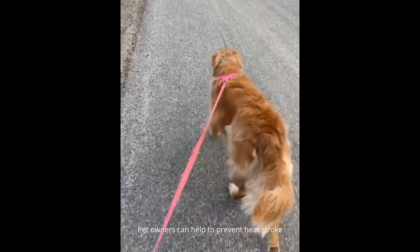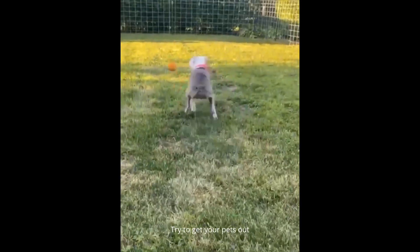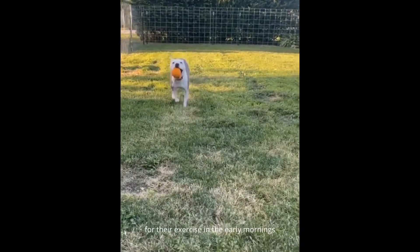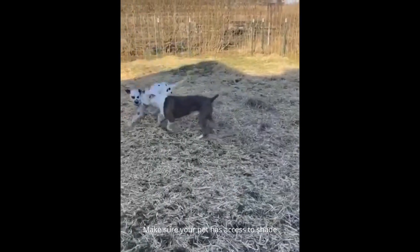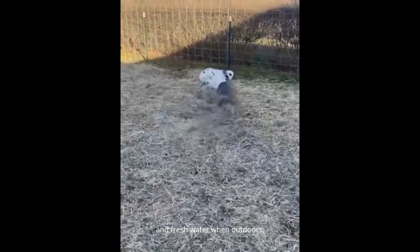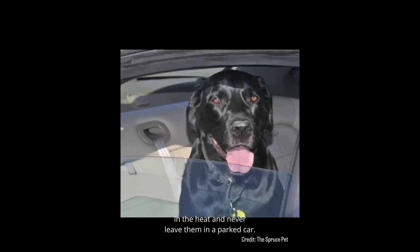Pet owners can help to prevent heatstroke by minimizing time spent outdoors during the warmer months. Try to get your pets out for their exercise in the early mornings or later evenings when the temperature is at its coolest. Make sure your pet has access to shade and fresh water when outdoors. Never leave your pets outdoors unsupervised in the heat and never leave them in a parked car.